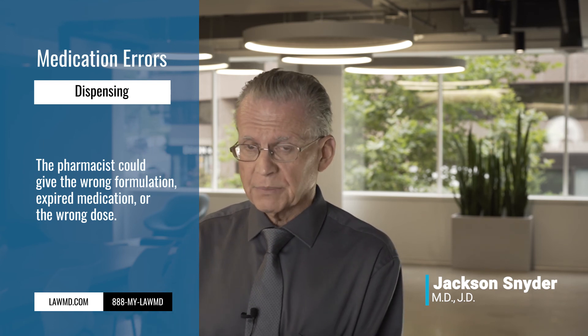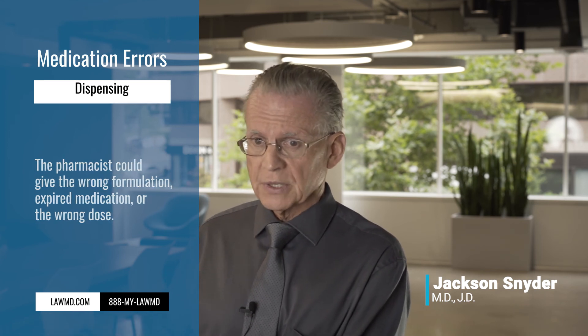Sometimes ten might be mistaken for one hundred, just as an example. So as you can see, there are possible errors that can occur in the actual dispensing process.